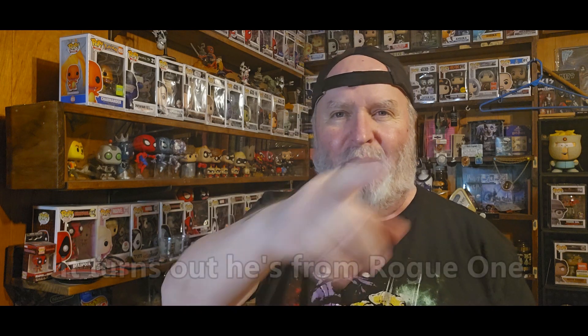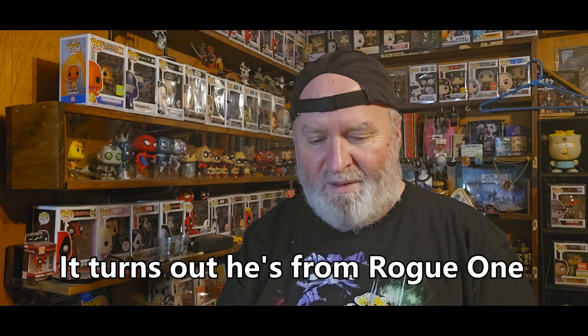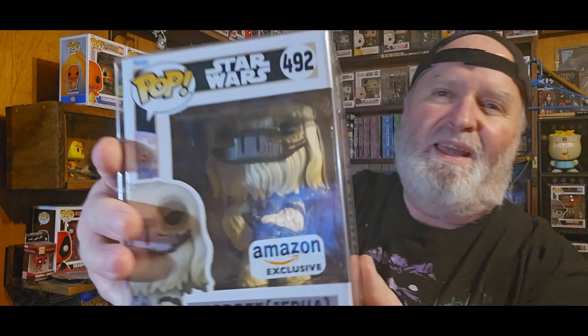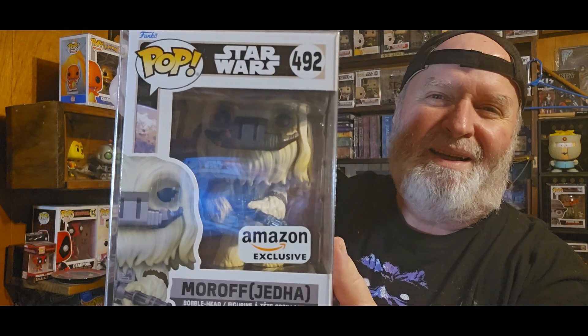Boom. Now I don't know who this is — Jedha — but it doesn't say where he's from. Boopedia will help me out with that. The pop price guide usually says what franchise they're from. But still, it looked pretty cool, and it's an exclusive. So I decided I will get it.